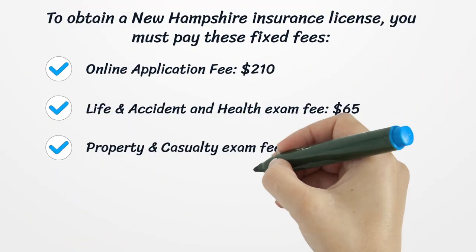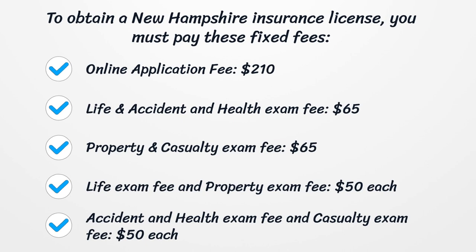To obtain a New Hampshire insurance license, you must pay these fixed fees: Online application fee $210. Life and accident and health exam fee $65. Property and casualty exam fee $65. Life exam fee and property exam fee $50 each. Accident and health exam fee and casualty exam fee also listed.